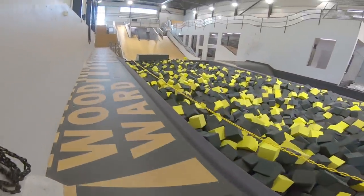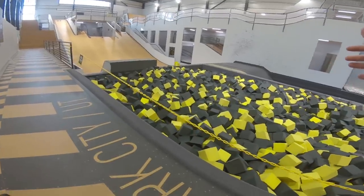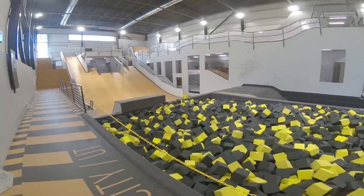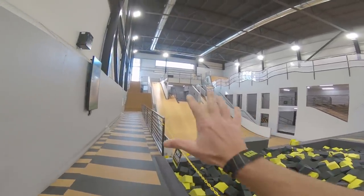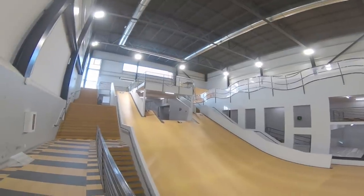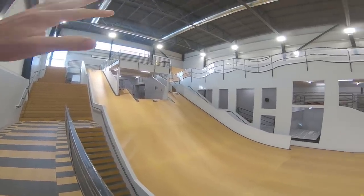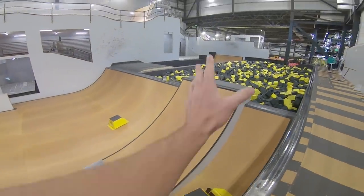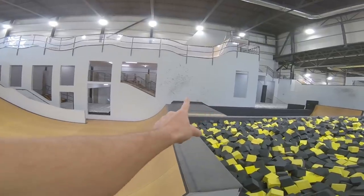The cool thing about Woodward is that everything just looks so appealing. You're looking at this foam pit and it's the most colorful thing in the world — and it's massive. This right here is the drop-in for the foam and resi. Since Woodward Park City is mainly meant for snow sports, I think this roll-in as well as the takeoff ramps especially cater to what you would feel on the slopes of a mountain.